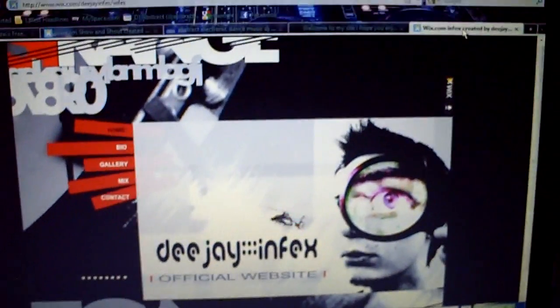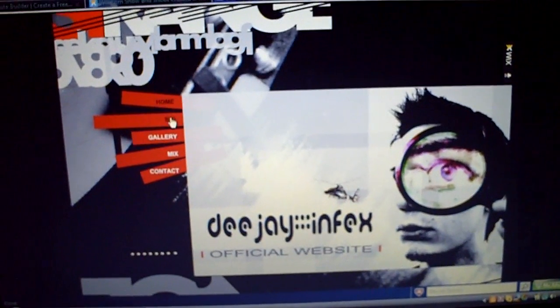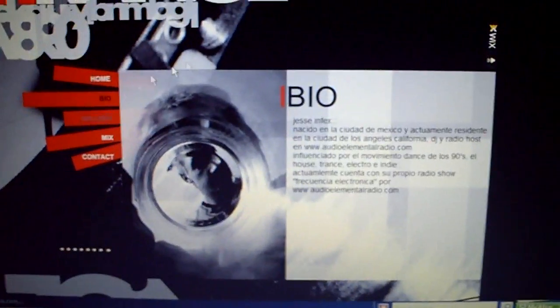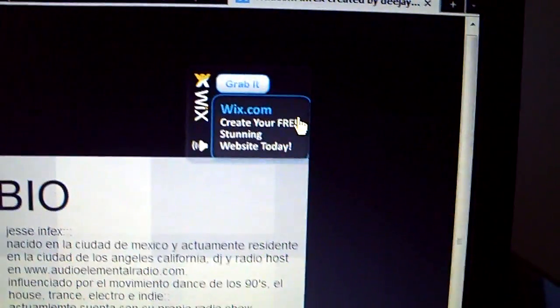Now, this is one of my buddies, DJ Infects. He made his own website using Wix. You have your info, your bio, your home, your gallery, some mixes and stuff like that he put up. So this is really cool. The thing you'll notice about the ones that are free is it'll have a little area here, like a little advertisement — 'This is Wix.' And also at the bottom it'll say 'This website was created using Wix.com.'